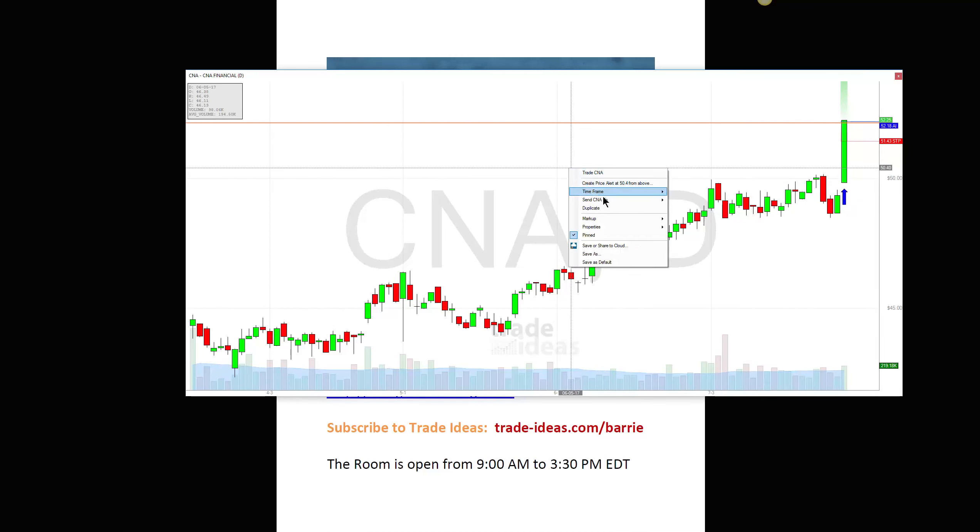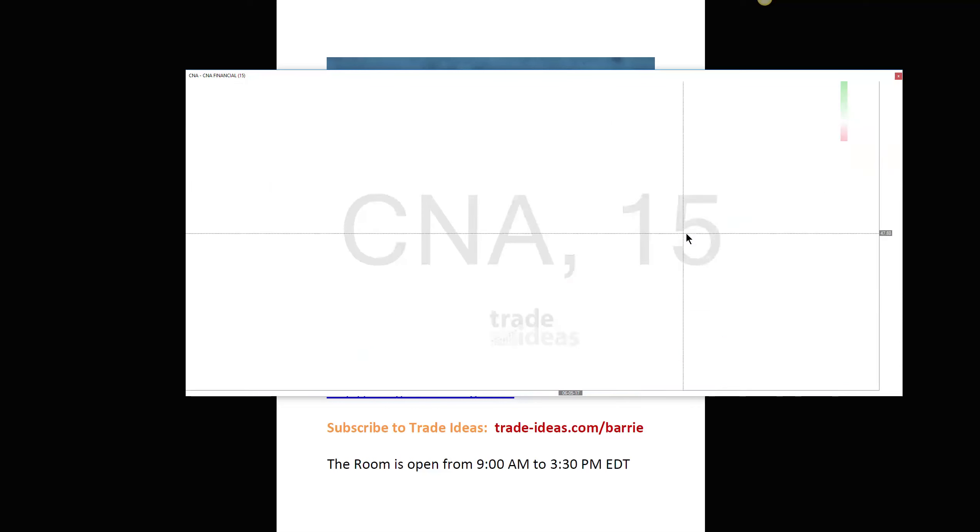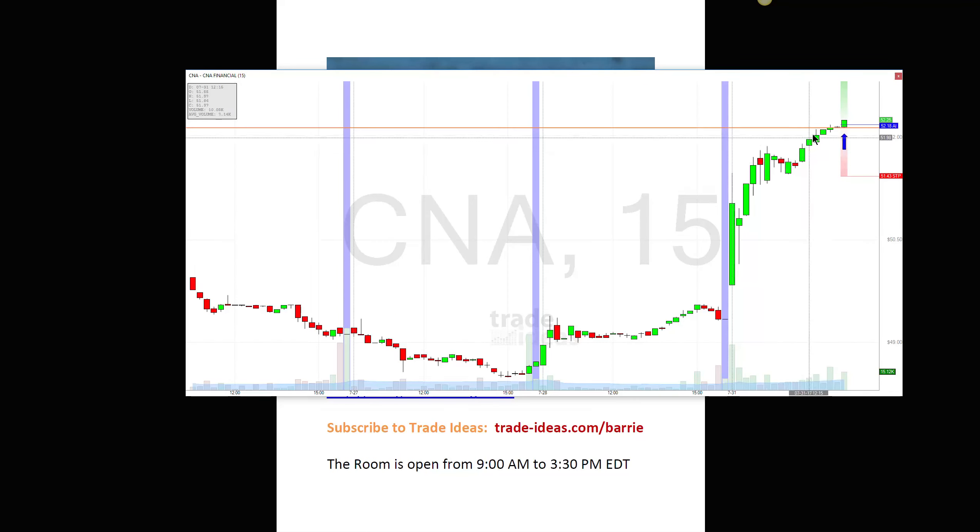So many times I've seen this sort of action and by the end of the day a stock just keeps moving up and up, and I say why didn't I get into this? So I decided to take this one and see. At this point $52.10 is my stop — just below the low of that candle. It's turning out to be not too bad right now.